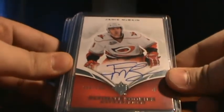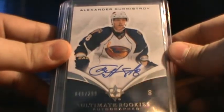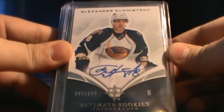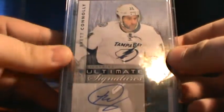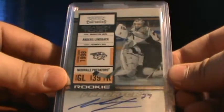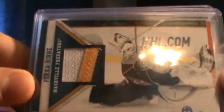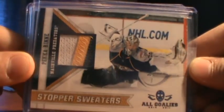I've got this Jamie McBain Ultimate Rookies number 299. Alex Bermustro, Ultimate Rookies, number 46 of 299, so a fairly low number. Brett Conley, Ultimate Signatures Season Ticket. Andres Lindbeck for the Predators — well, he plays for Tampa Bay now — that's not numbered. This is a cool one, it's a Stoppers and Sweaters patch of Pecorine, so it's actually really cool.